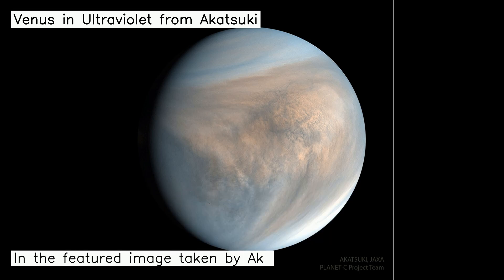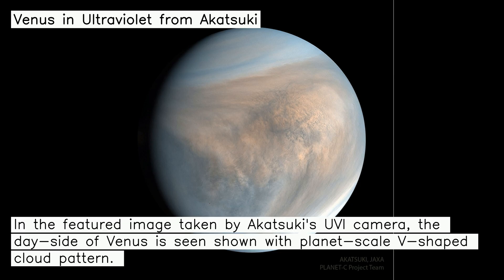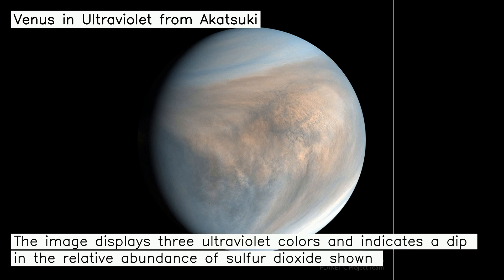In the featured image taken by Akatsuki's UV camera, the day side of Venus is seen shown with a planet-scale V-shaped cloud pattern. The image displays three ultraviolet colors and indicates a dip in the relative abundance of sulfur dioxide shown in faint blue.